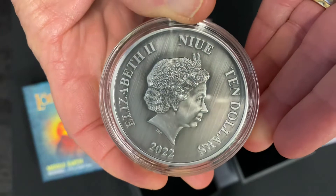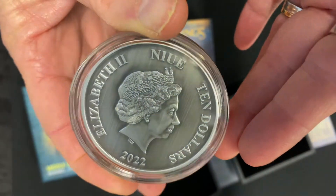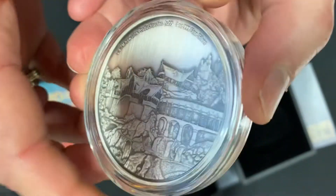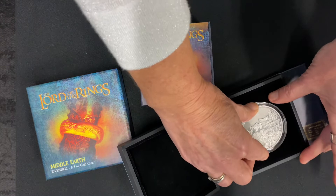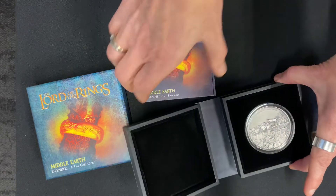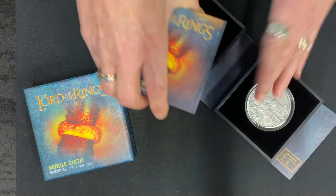On the obverse you've got the effigy of Queen Elizabeth II and confirmation of it being a legal tender coin. That's the beautiful, big, stunning — spectacular even — three ounce coin.